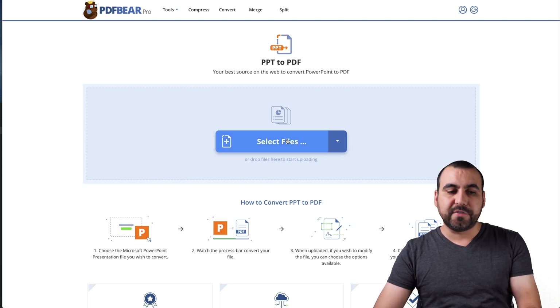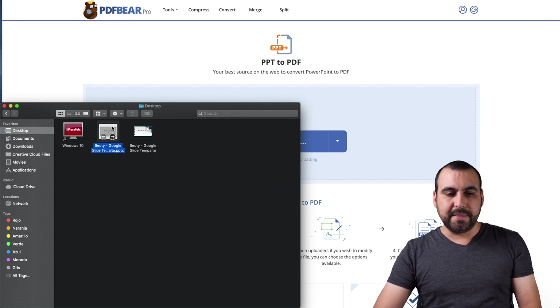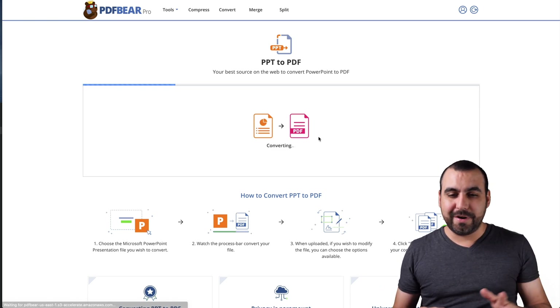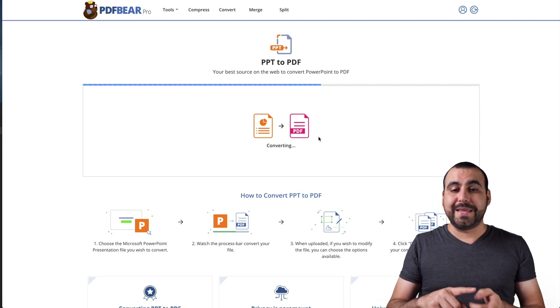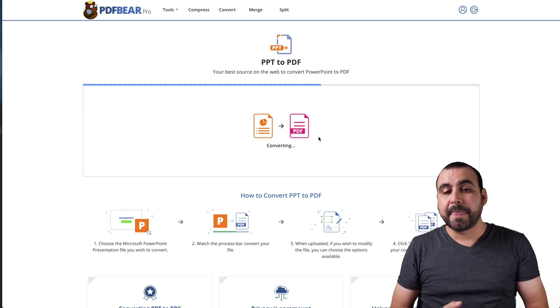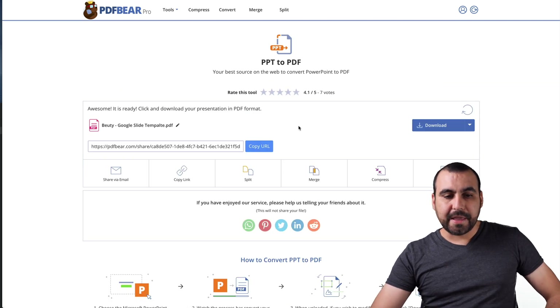I can select the file from here or just drag it inside. I'll drag in this PPTX and it's going to upload it. It's easy, straightforward, fast — it's going to convert this one into a PDF. So let's see how fast this works — it's going to load in. And there we go.